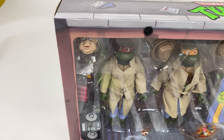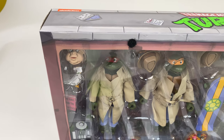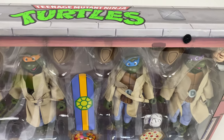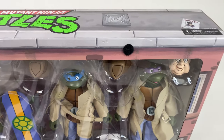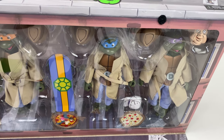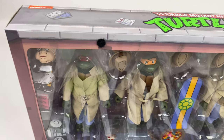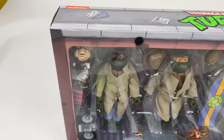Here we can take a look at the turtles: Raphael, Michelangelo with a skateboard, Leonardo, and of course Donatello rounding out the four. The trench coats and pants are removable, so if you just want four regular turtles on your shelf you can do that as well.